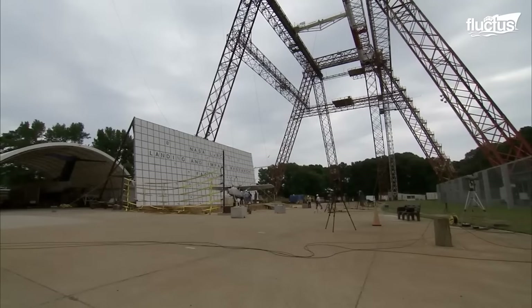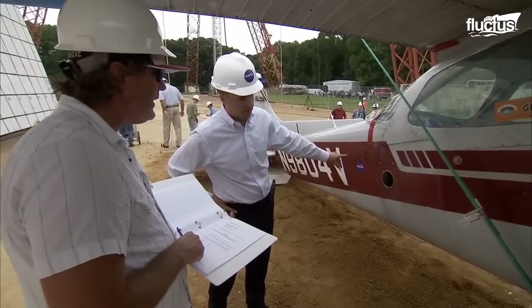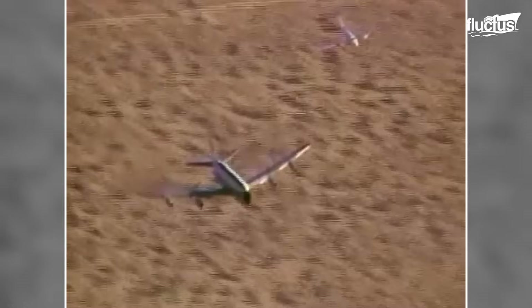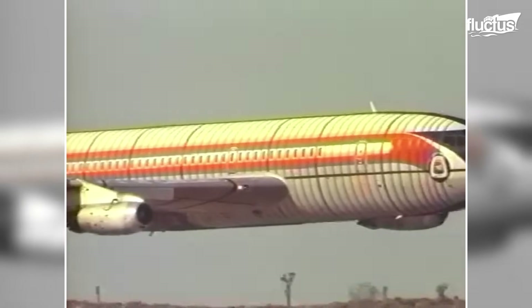NASA began crash testing planes in the 1970s to improve aviation safety. Key projects included the 1984 controlled impact demonstration, in which a Boeing 720 was deliberately crashed to investigate fuel fire safety.